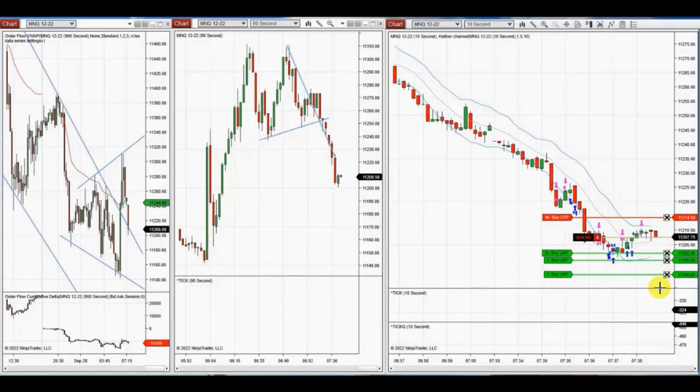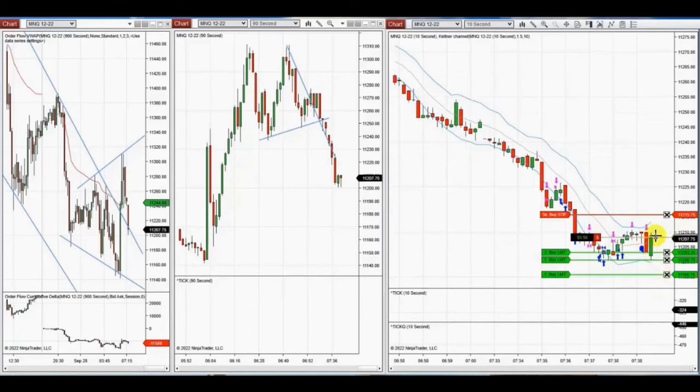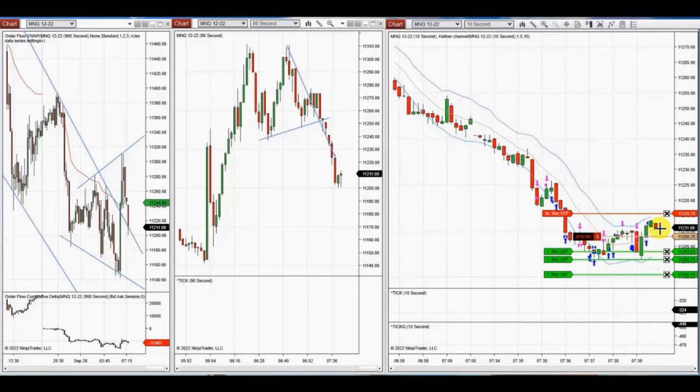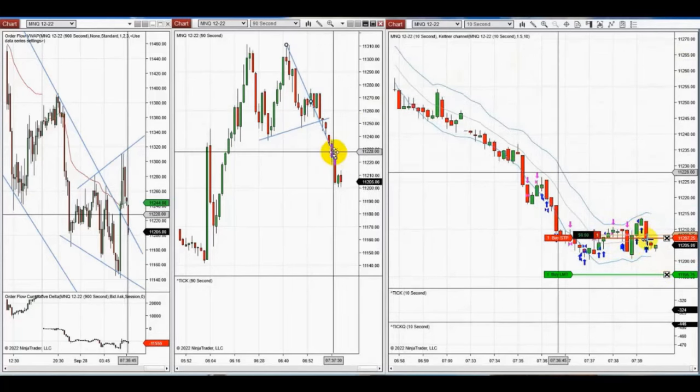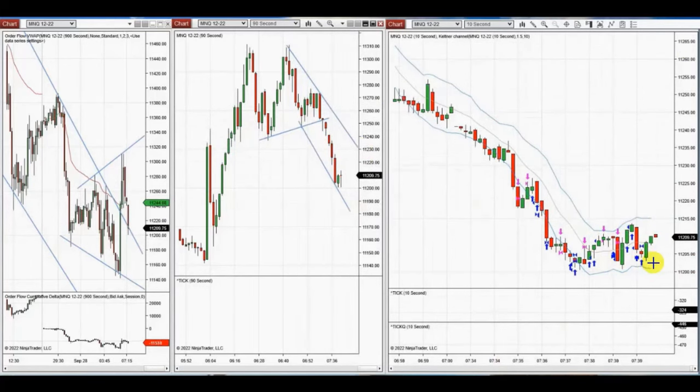It seems momentum is lost, and that appears to be the end of this trend. He has to wait for the next wave. Thank you YAN for sharing your trades with us.